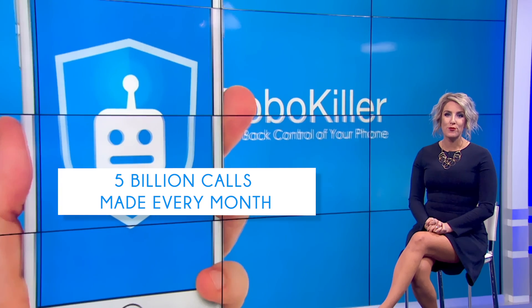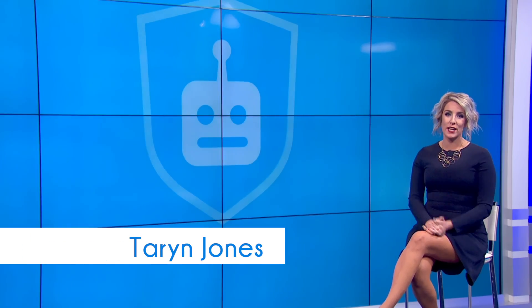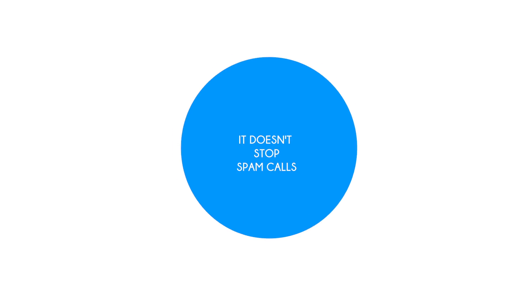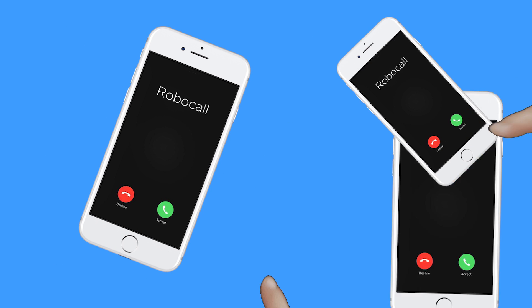They call and they call and they call. Five billion robocalls are made every month — it's an epidemic that's only getting worse. So how do we get it to end? Maybe sign up for that do not call registry? Well the reality is it doesn't stop spam calls, which leaves most of us just hitting decline over and over and over.